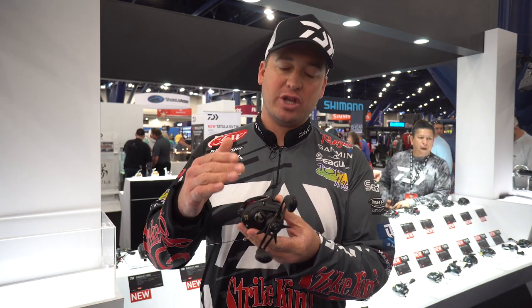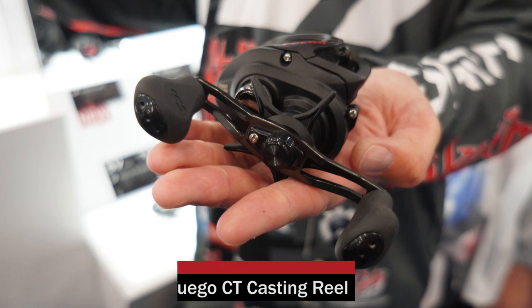Hey everybody, Cody Meyer here at the 2017 Bassmaster Classic, here in the Daiwa booth. I want to show you this new Daiwa Fuego casting reel.